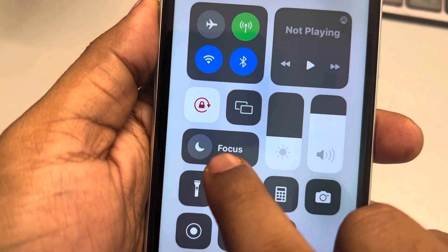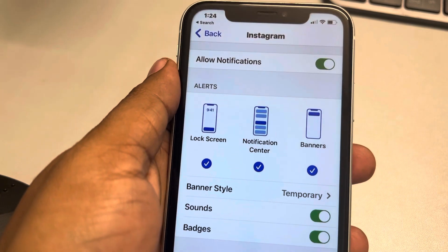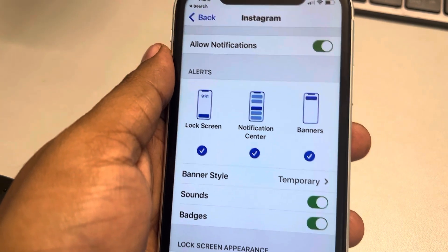Also scroll down the Control Center and make sure Focus mode is not turned on. If it is on, turn it off. That's it, guys — please do like the video to support us, and thanks for watching The Geek Page.